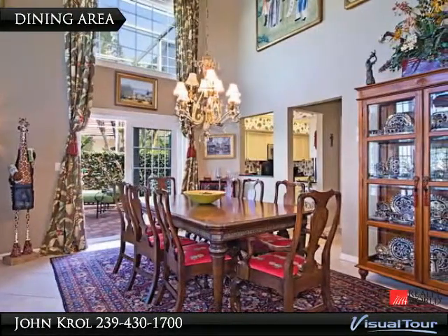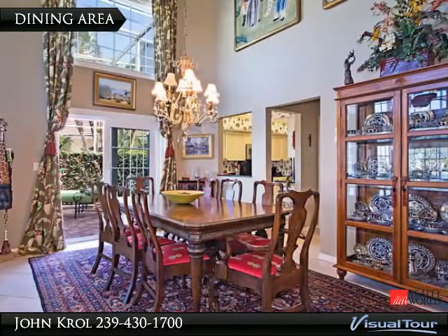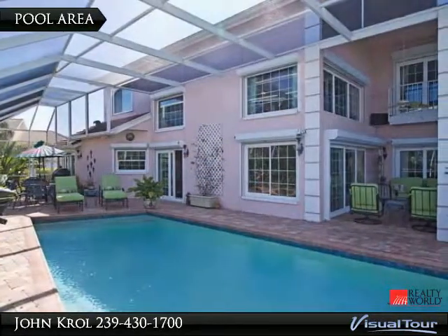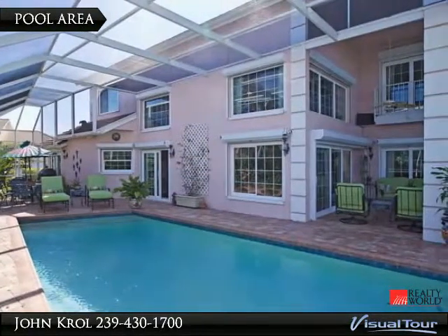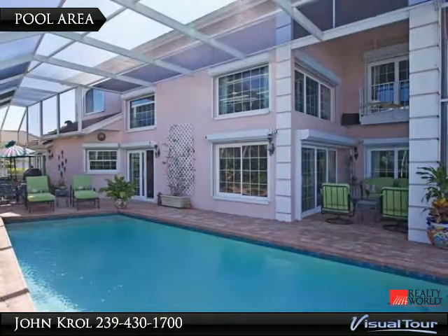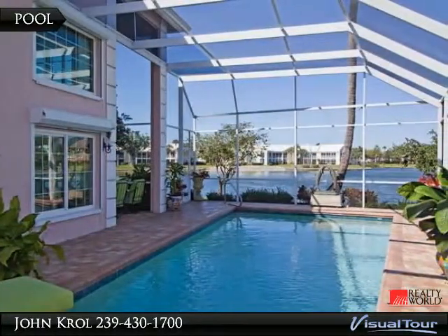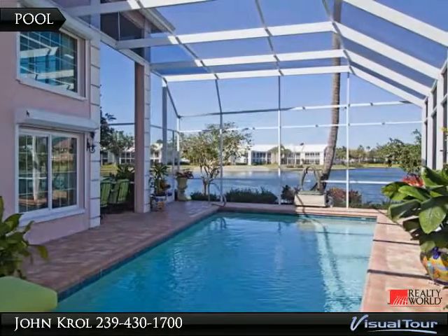Dining area is large and has glass sliding doors to the garden and patio. Pool area features updated brick pavers and has plenty of outdoor living space. The pool has an excellent view of the lake and is screen enclosed.